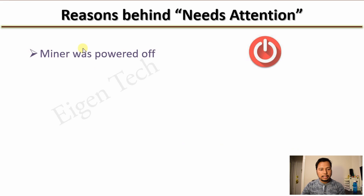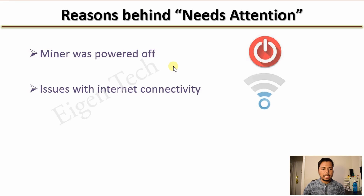The first reason could be that your miner was turned off — for example, you wanted to change the antenna or switch its position, so it was off for a few minutes to a few hours. The second reason could be that you have issues with your internet connectivity.